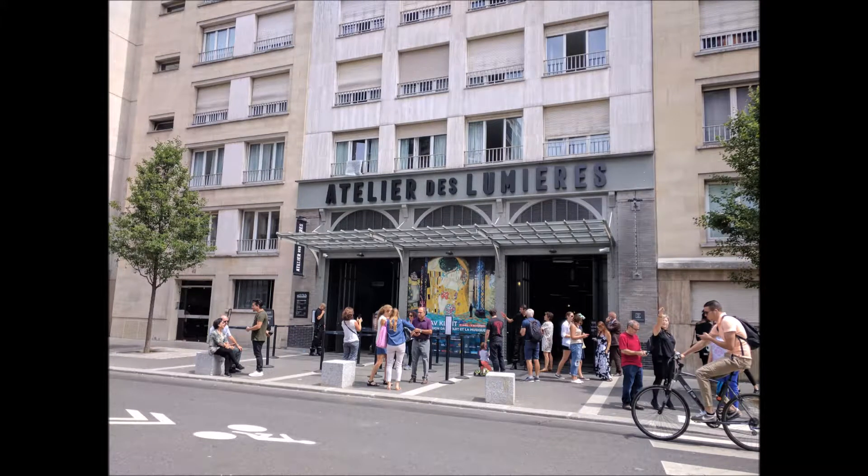Hey guys, Mythgear, and today I'm back with the final Paris video, which is a combination of day five and six.